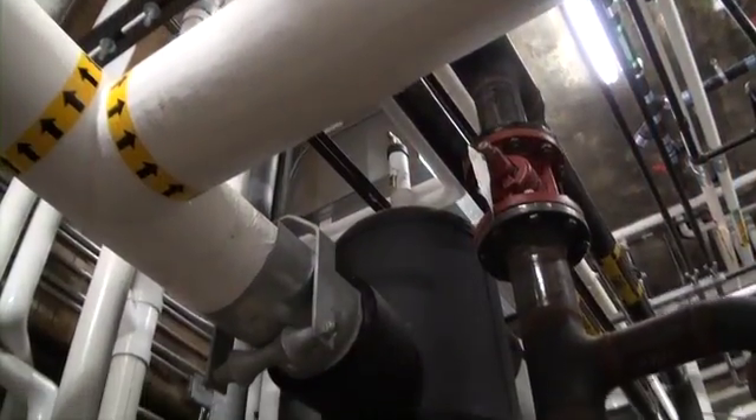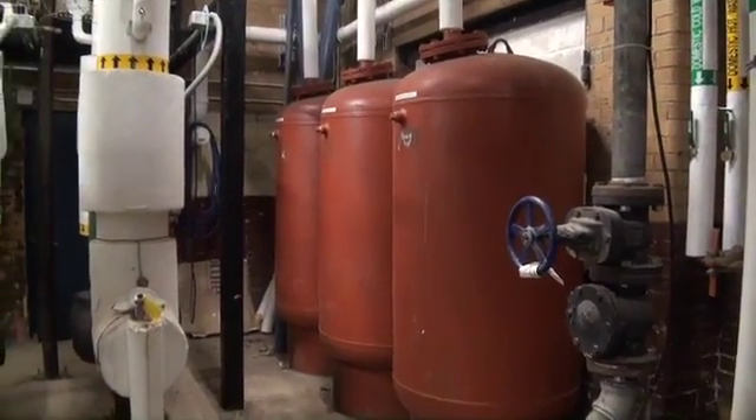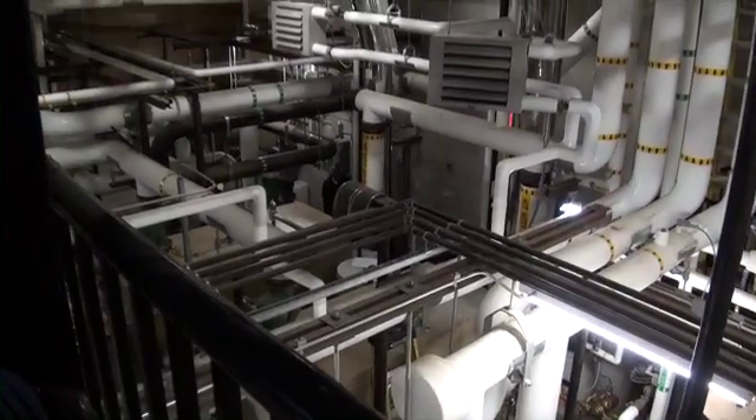One of the things you notice in the mechanical room is that all the hydronic equipment — the pumps, air separators, expansion tanks, triple duty valves, and those types of accessories — are all manufactured by TACO. We, as engineers, have been specifying TACO for a good number of years. They've been very reliable; we've never had a problem, and the folks at Emerson Swan stand behind the product and provided excellent service.